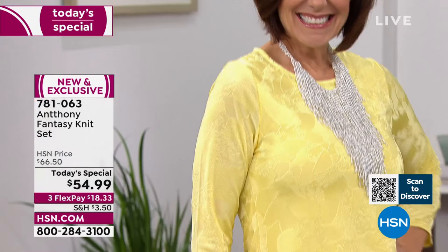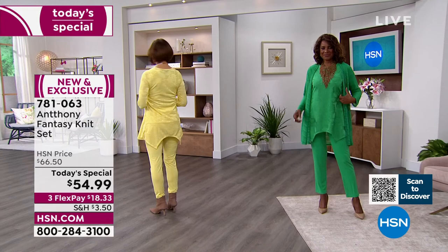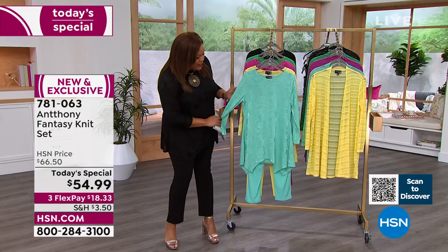You're looking at that daffodil sunshine yellow on Donna — it looks so fabulous. Donna wears a size small, she's a size four. This runs extra small to 3X — go true to size. The top is 29 inches in length and the pant is 28 and a half inches. You can wear this right now as we prepare to spring forward.